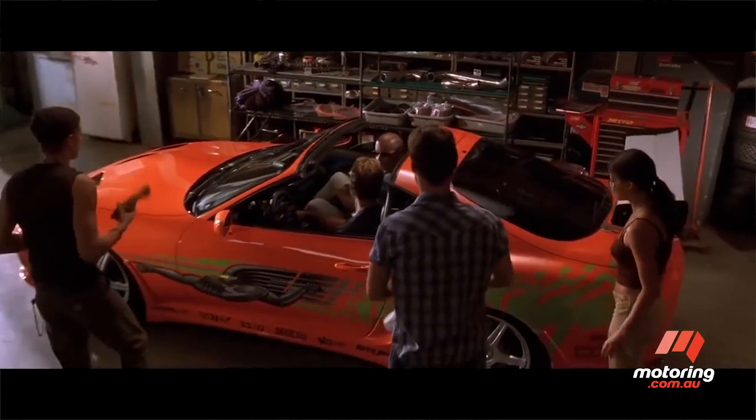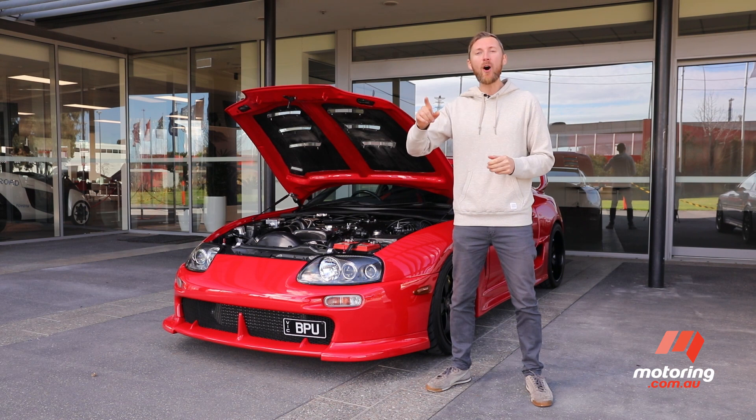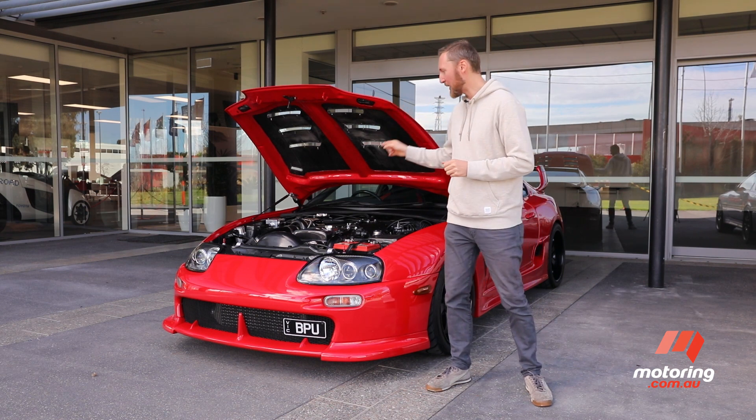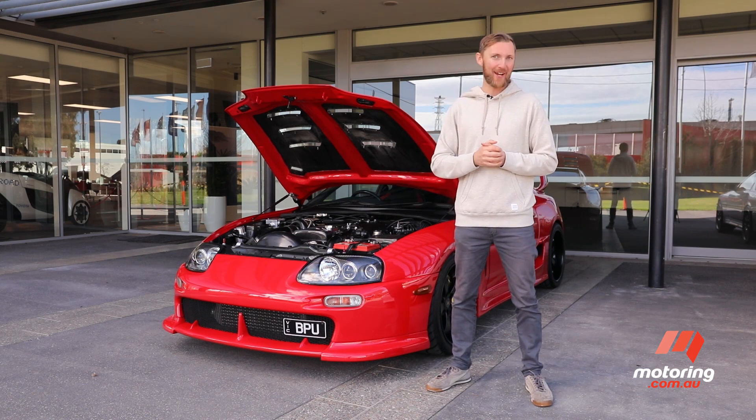An interesting fact: the guy who developed the brand-new Supra, Tetsuya Tata, has already said buy the smaller two-litre 195-kilowatt Supra, and then put a 2JZ engine in it. That, we would like to see.